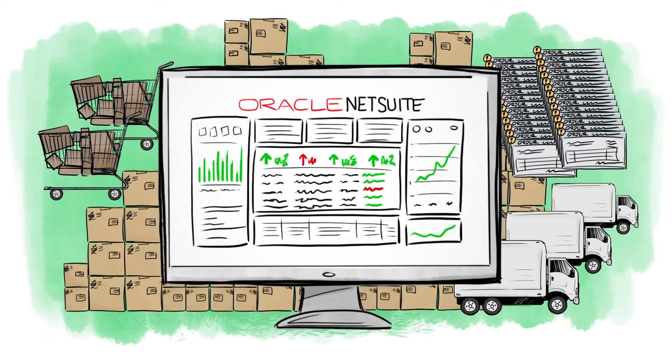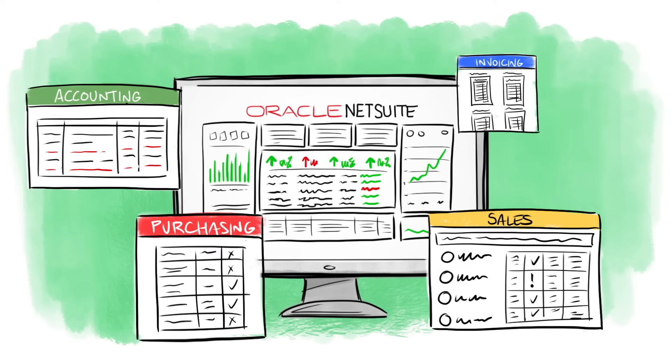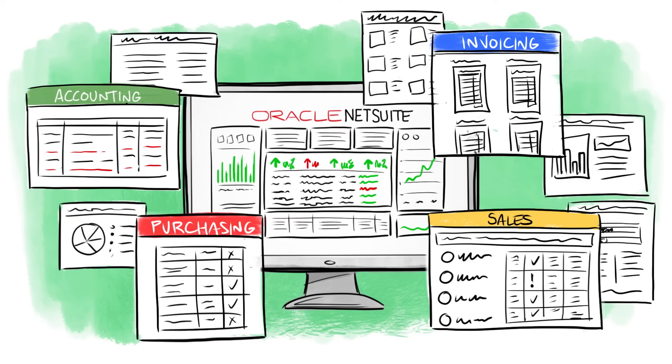My entire business? All of it. Accounting, sales, purchasing, invoicing — it's all here, ready to use on day one.